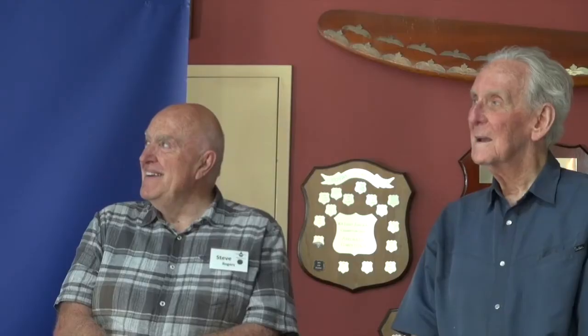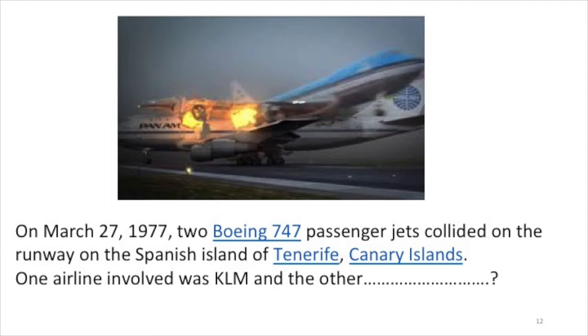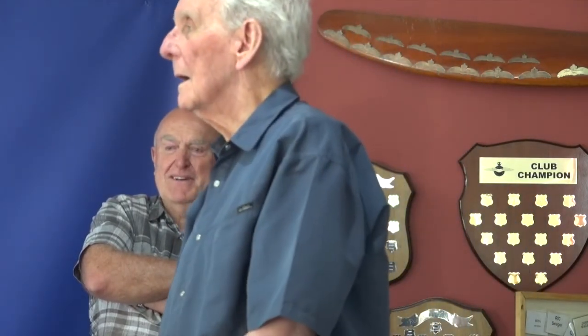And the last one — I've got a reason we're going to win, what do you think? It's about four to zero. This one here. Tenerife. I know this one. One airline involved was KLM — but what was the other one? Tenerife. Correct! Round of applause again for Brian. Very well. Unfortunately, the accident killed 583 people — very sad. It's the deadliest accident in aviation history.